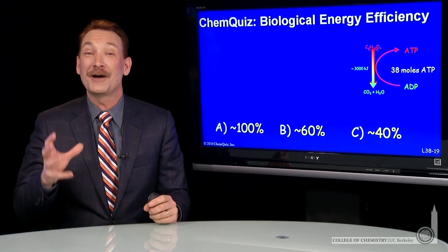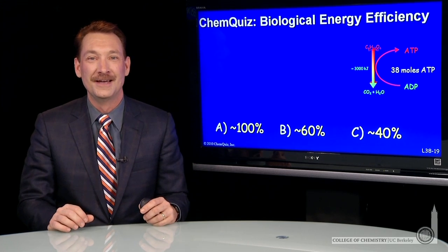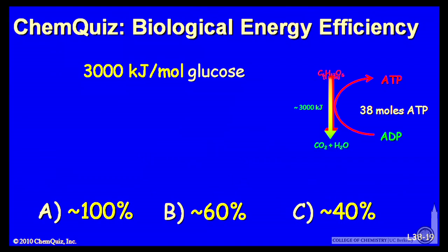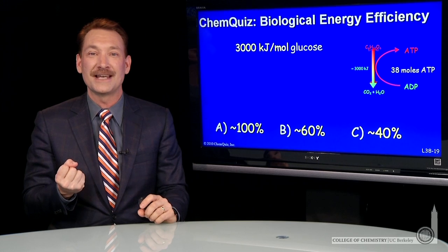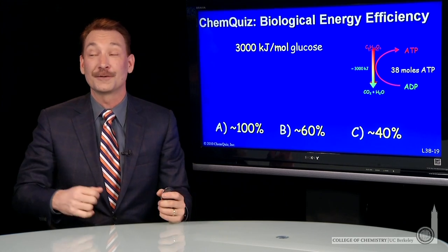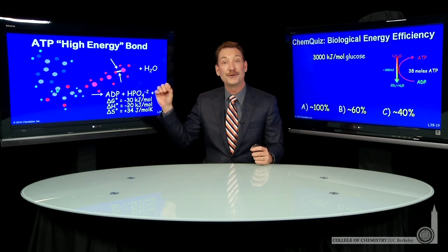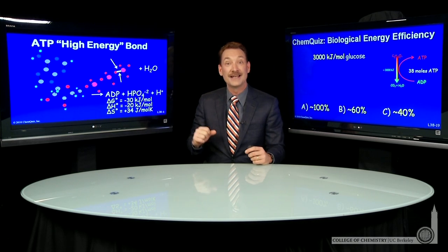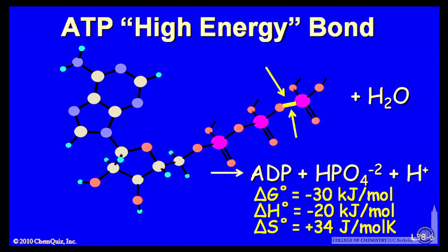We're talking about capturing the energy from the combustion of glucose as ATP. So when glucose is catabolized, 3,000 kilojoules per mole of energy is released. How much can be captured as ATP? Well, let's look back. When ATP is hydrolyzed — from ATP to ADP, adenosine diphosphate — 30 kilojoules per mole is released.